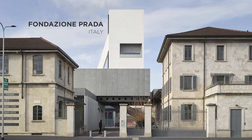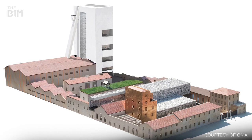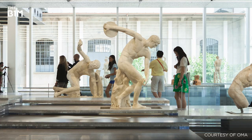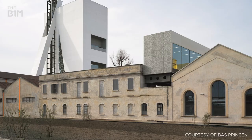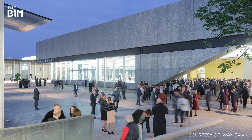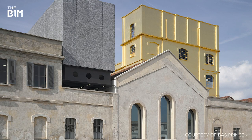Completed in 2015, the conversion of this disused gin distillery in Milan created an exhibition, gallery and event space for the Fondazione Prada, an institution dedicated to contemporary art and culture. Consisting of several existing buildings and three new structures, the converted distillery now provides more than 19,000 square metres of space around a central courtyard. While appearing relatively modest from the exterior, the facility is easily identifiable by its striking four-storey tower clad in 24-carat gold leaf.